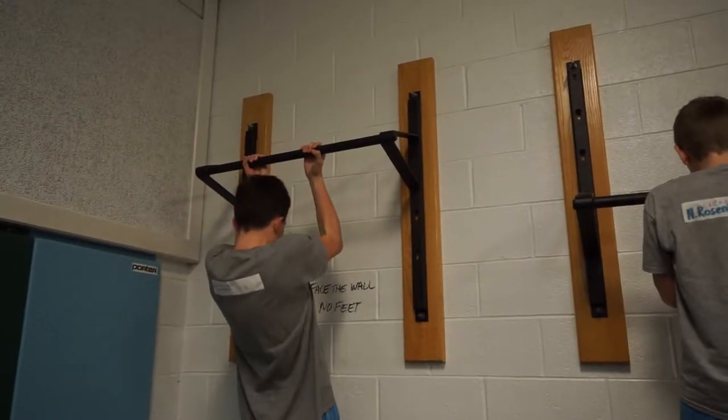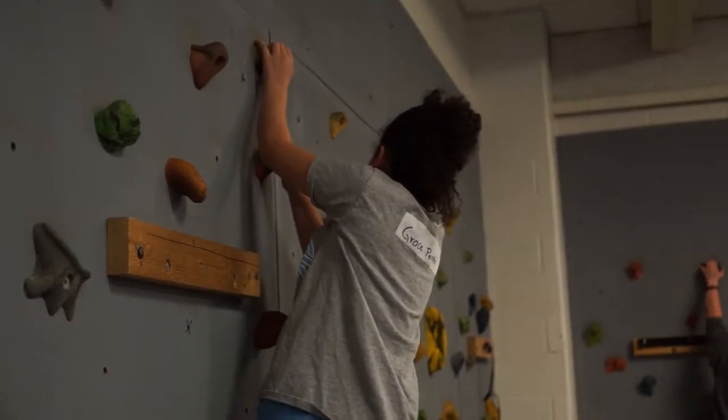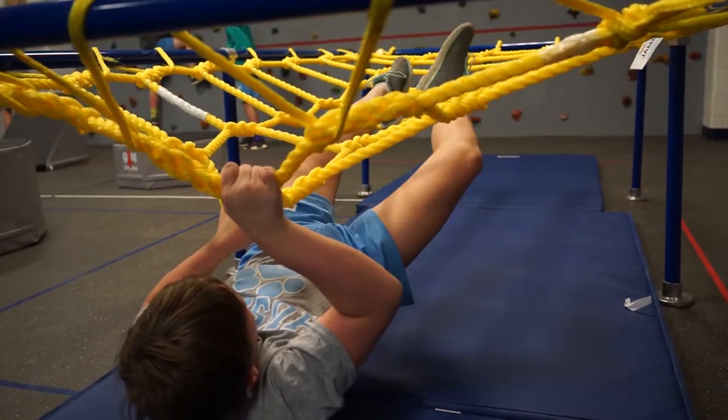At MEH PE we're always trying to come up with new and creative ideas to get the kids engaged and get them active. We saw a need with the fitness testing — there's a definite lower score in regards to upper body strength that we'd prefer to be higher.